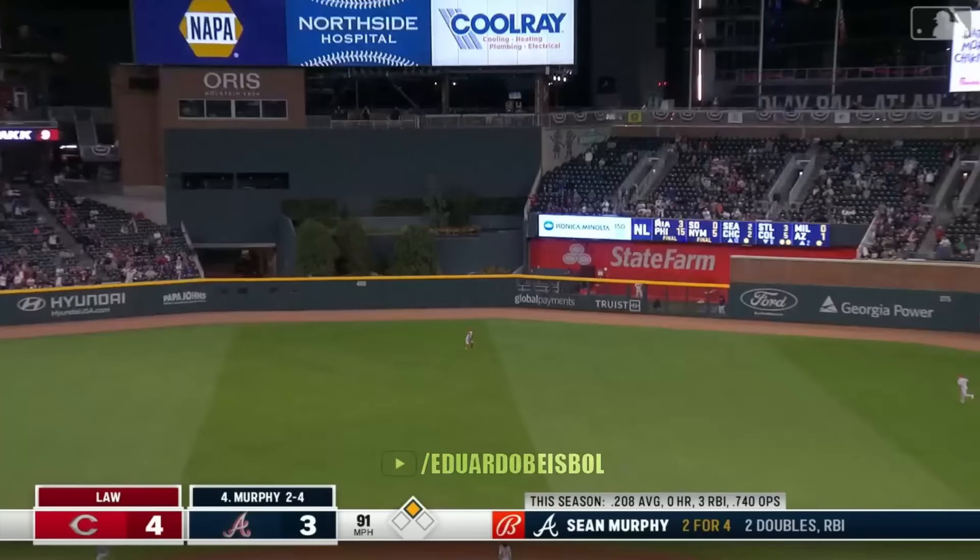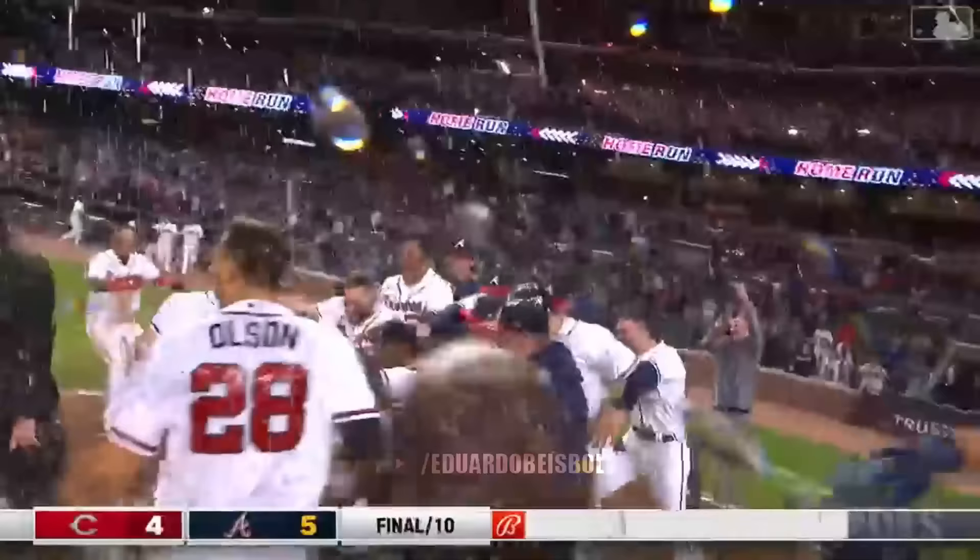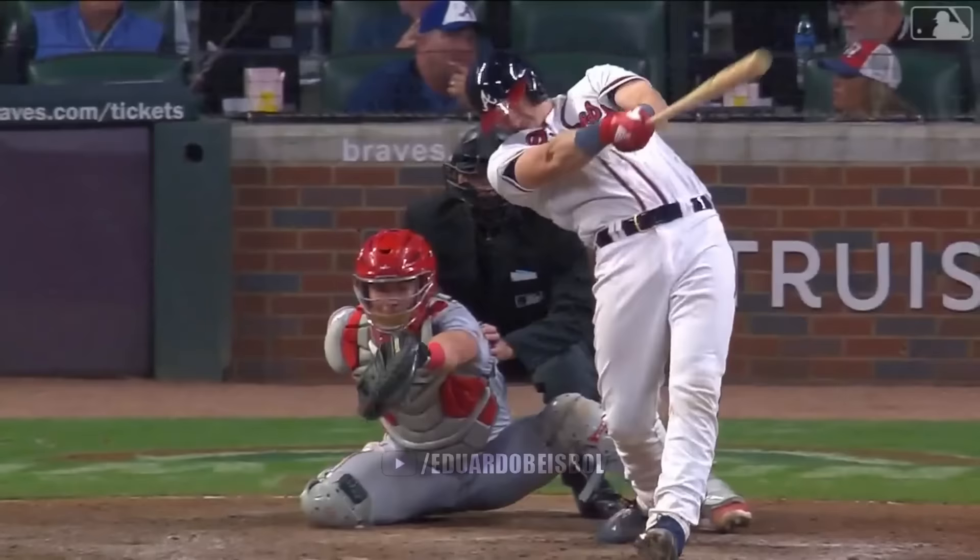The Braves led this one 3-1 going to the top of the ninth, and Derek Law's first pitch is hit to center field. Friedel back. The ball is gone — Sean Murphy. His first homer as an Atlanta Brave, and it's a walk-off game winner.